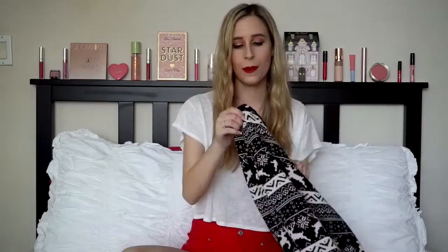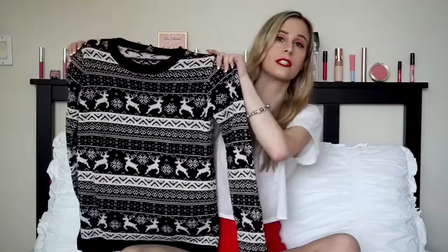Now we're jumping into the vegan-friendly sweaters, and I'm so excited! There are a lot that aren't, but I still have a huge stack that is vegan friendly. This first sweater is from Forever 21 — it's a reindeer sweater, super cozy for winter, and it actually feels really solid. Forever 21 is hit or miss, but I think they did a really good job with their sweaters this past year.